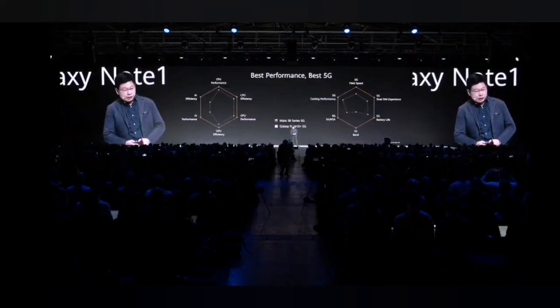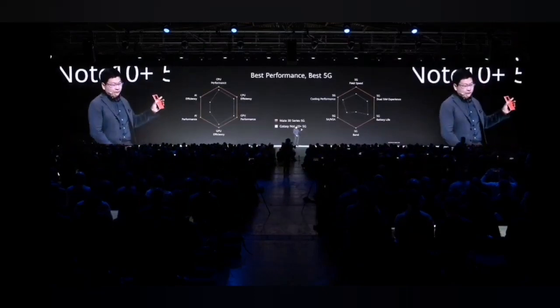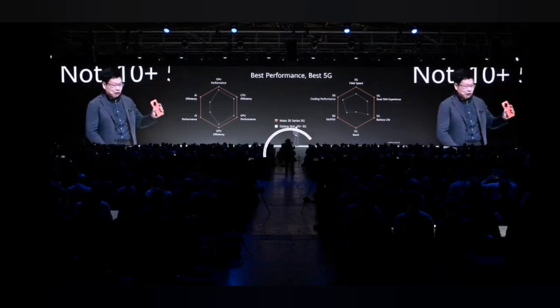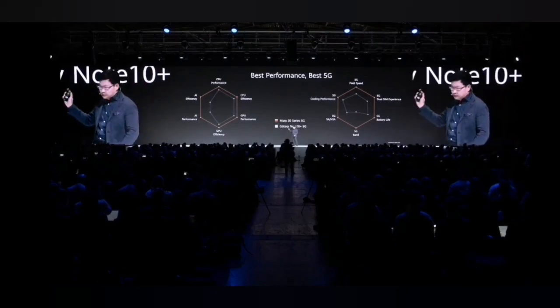The Huawei Mate 30 series brings you the best performance — performance even more than you need — and also the best 5G.